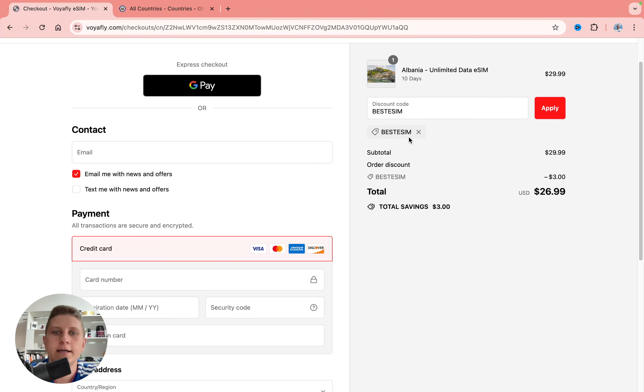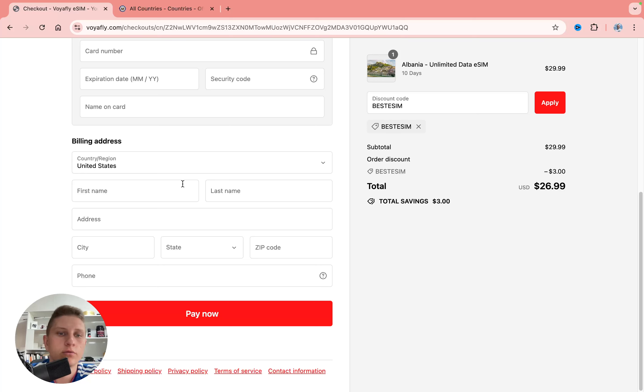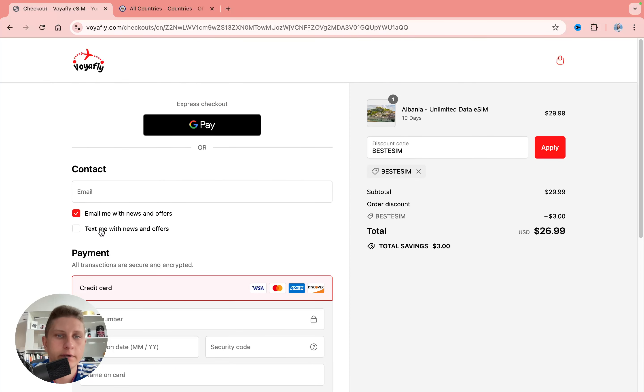The discount code 'Best eSIM' is already added, giving an additional 10% off. You can pay with Google Pay, card, or other methods. Add your billing address and make sure your email address is correct, as that's where you'll receive your QR code. An incorrect email means you'll need to take extra steps to retrieve it.